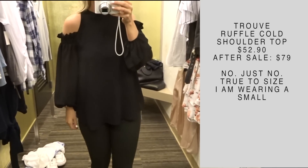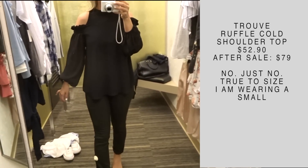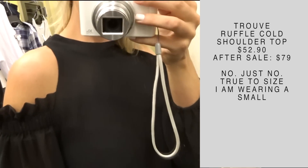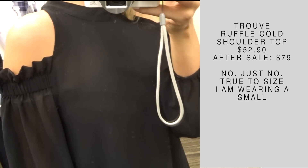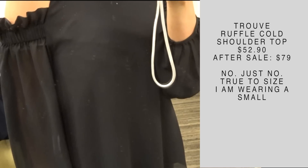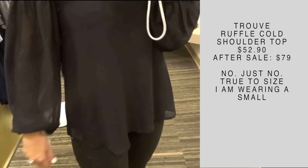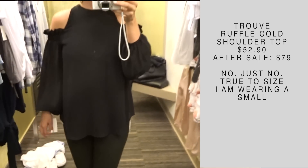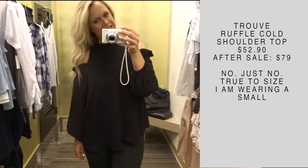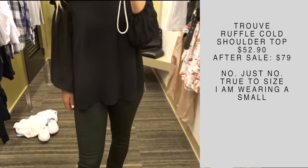I just cannot help but laugh when I look at myself in this shirt because I really don't like it. I'm even laughing in the dressing room — I feel like I belong in a Shakespeare play. I think this top just tried too many trends all at one time: it has the sheer sleeve with ruffles, the cold shoulder, the high neck, the billowy blouse feel. I just was not a fan of this. If you bought this and you love it, I'm so sorry — it just did not look good on me and it was a big no.